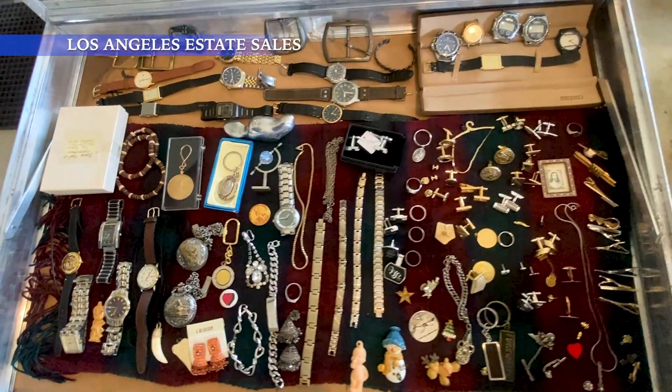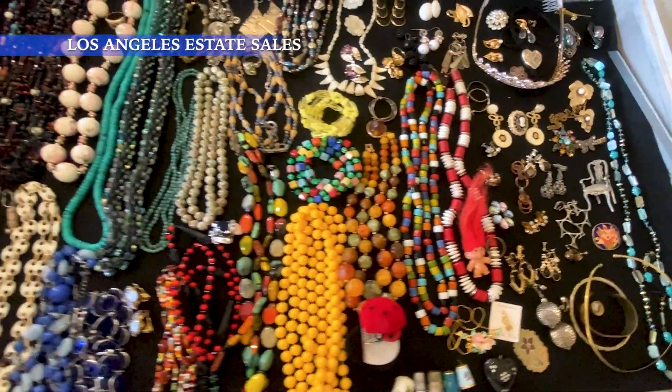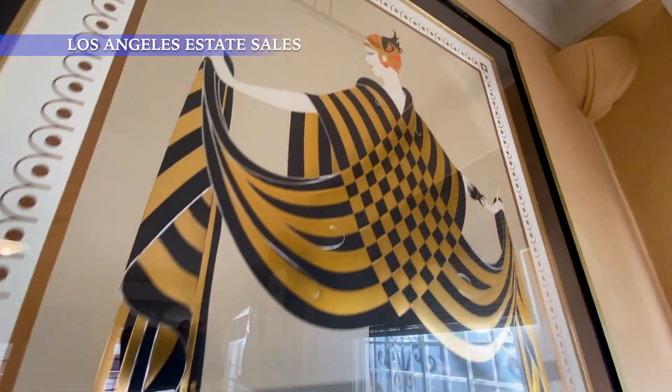Hi everyone, it's Scott with Los Angeles Estate Sales. We're here in North Hollywood for this weekend's sale. Some of the highlights here — there's an Erte artist-proof painting,